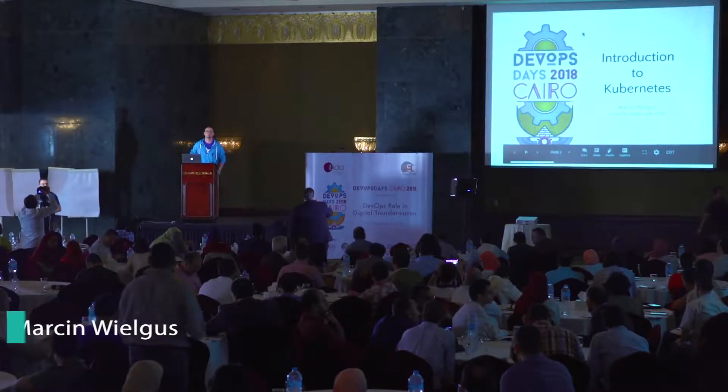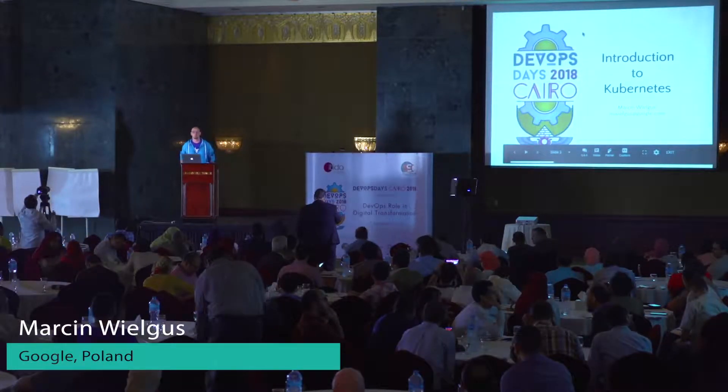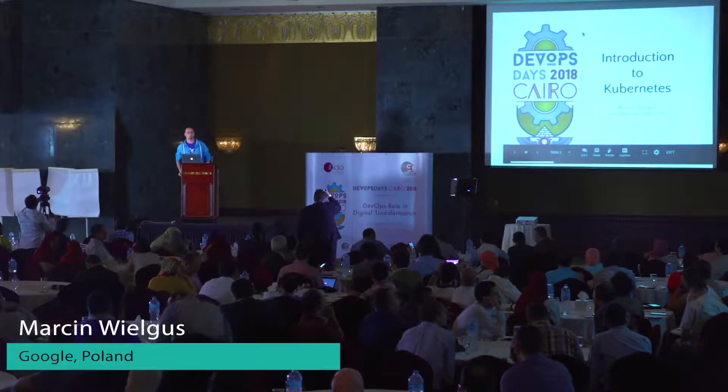Hello everyone. My name is Martin Vilgus. I am a software engineer at Google and I am very happy to be here. I always wanted to visit Egypt, see the pyramids, the Sphinx, the Nile — and this country is also the home for animals that always put a big smile on my face.